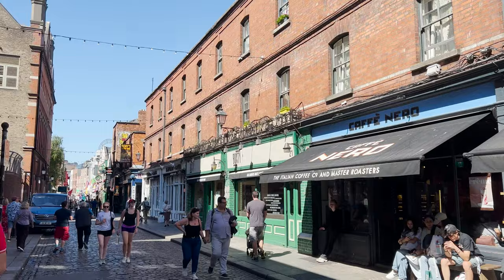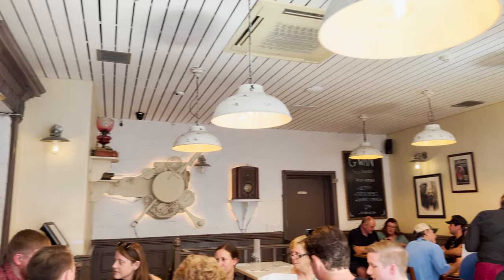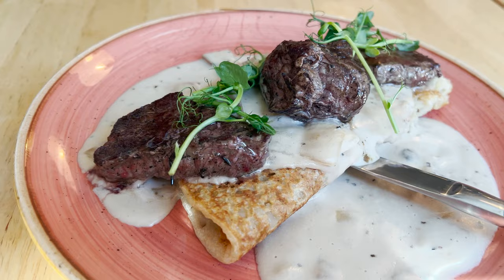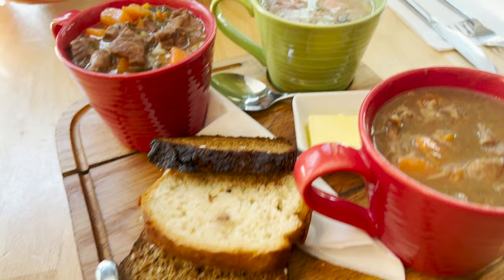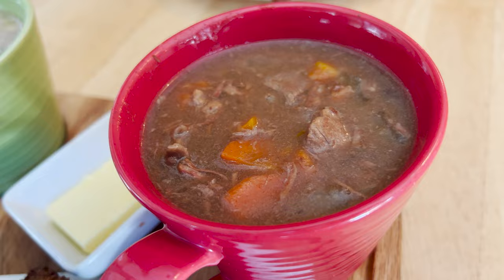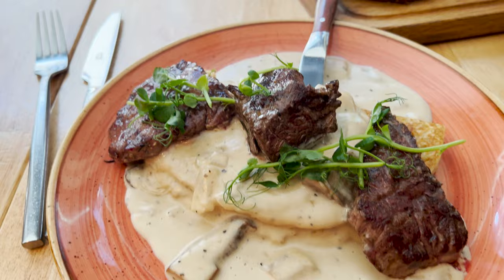For lunch we are in the Temple Bar neighborhood, heading to Gallagher's Boxty. They have great traditional Irish dishes on the menu. I'm getting the Gaelic Boxty — topped with medallions of Irish filet beef covered in a mushroom peppercorn and cream sauce. Madeline is getting the stew sampler: lamb stew, beef stew with Guinness, and a dish called coddle, which has black pudding sausage in it. We came here for great examples of traditional Irish dishes.